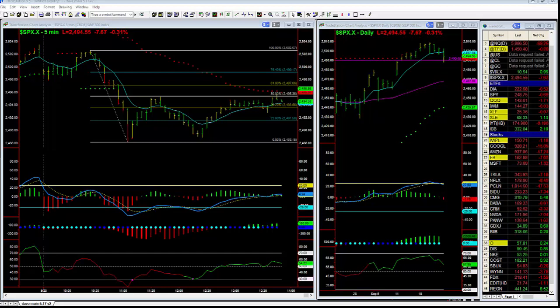Hi, everybody. This is David Kino with Basecamp Trading. We had some really good trading today in the trading room. We caught the bottom in SPX. A lot of times our traders can see a directional move, but they always hesitate to call the turn.